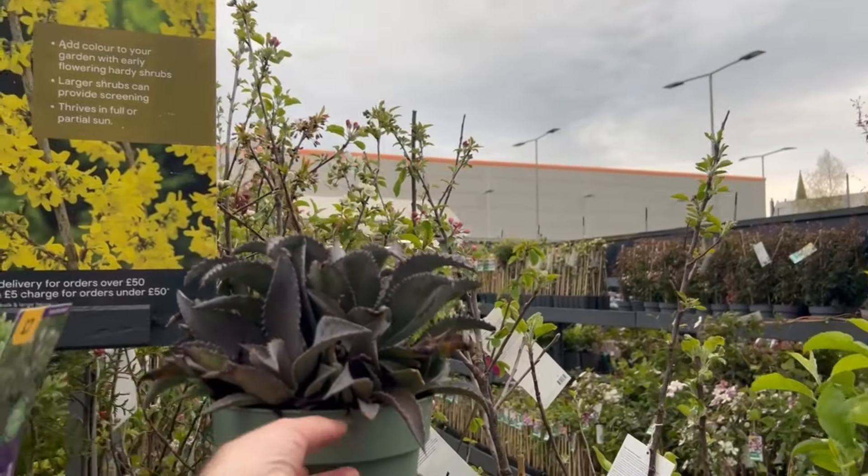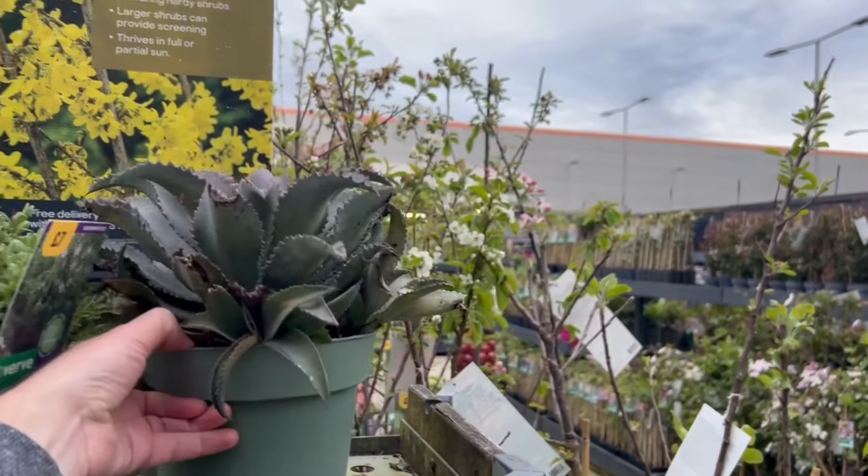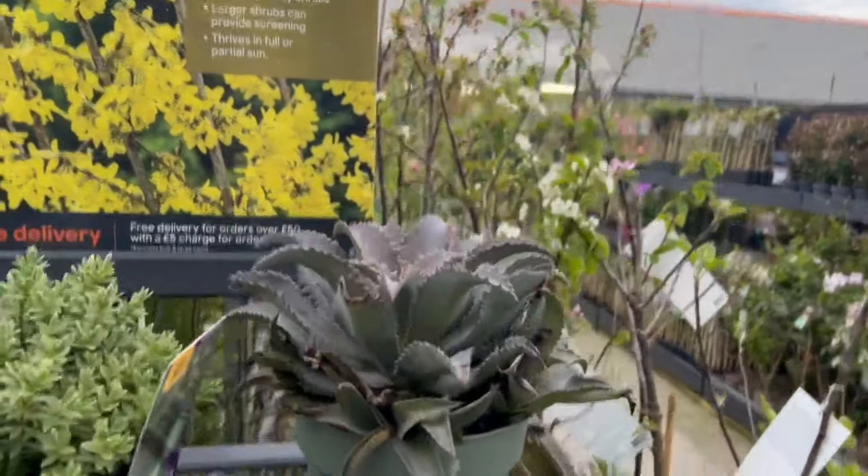Here we have a very spiky looking plant but there's no label, so I can't really tell you anything about that unfortunately.